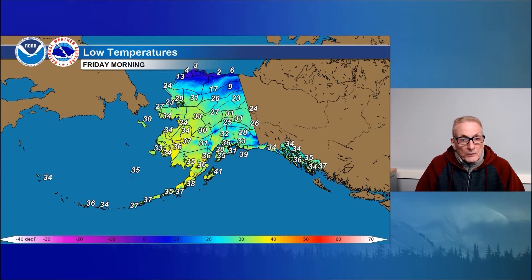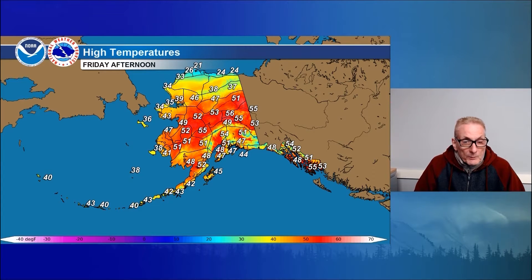Looking at lows tonight: single numbers on the north slope and Arctic coast, 10 to 20 for the lows in the Brooks Range. Otherwise, south of the Brooks Range, mid-20s to mid-30s for overnight lows. Southern Alaska all in the 30s, except the Copper River Basin or any higher valley locations will be into the 20s. Mid- to upper 30s for the Panhandle, Aleutians, and the Bering Sea. Lower 40s for your low for Kodiak Island. The 45 degree forecast high for Kodiak State Airport, up from that 41.